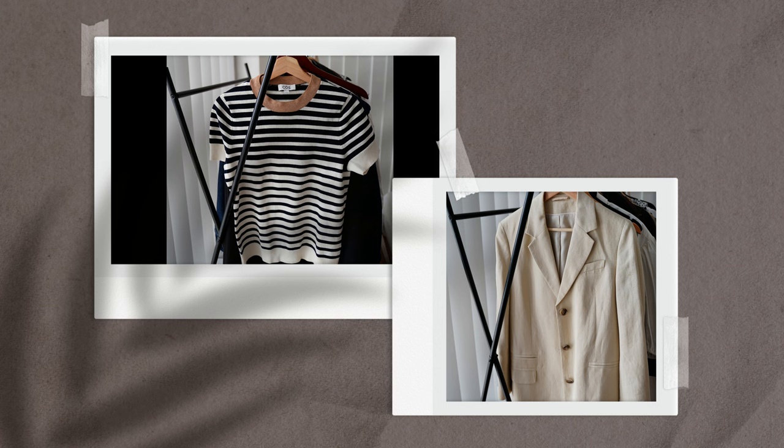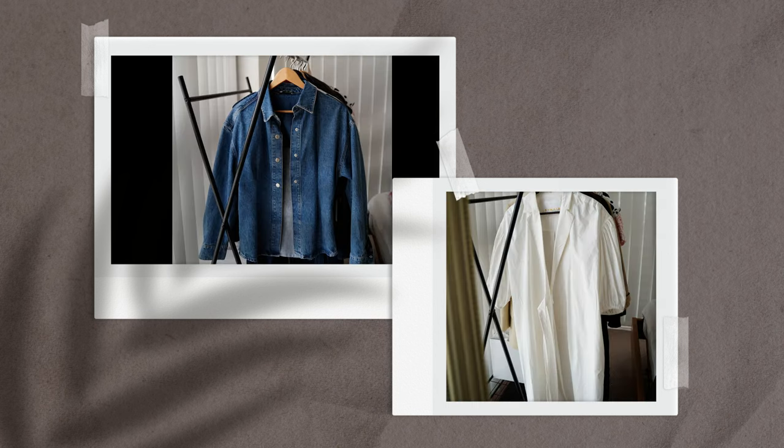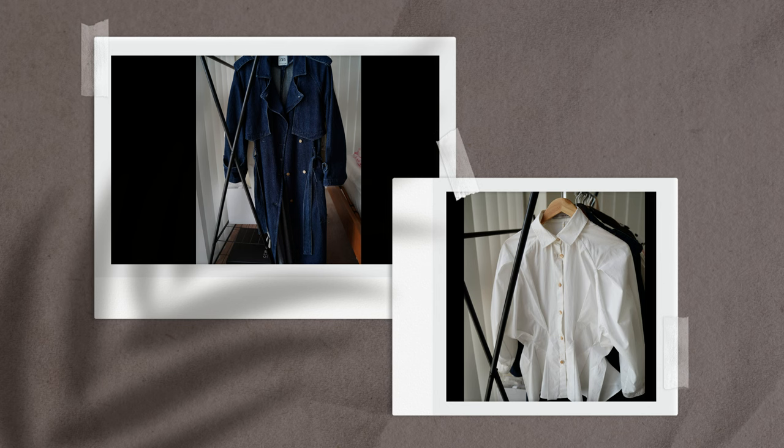So let's get started. I'm featuring a striped tee, a linen blazer, an embellished t-shirt, a denim shirt, a shirt dress, a trench coat, a white shirt, a flute skirt, a bodysuit, straight or wide leg pants, and a sweater. This is a very minimalist capsule wardrobe.